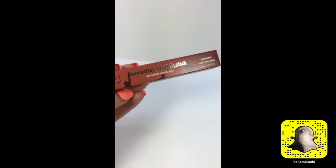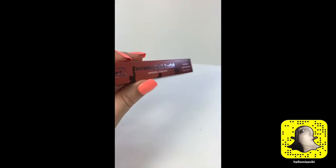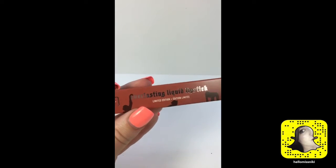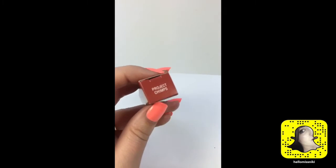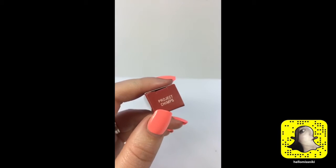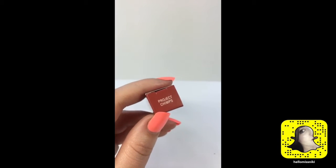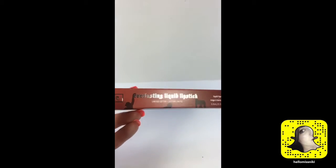I had to get this — the Kat Von D Everlasting Liquid Lipstick in the limited edition Project Chimps shade. This is a limited edition shade for charity, and the proceeds will go to fund Project Chimps, a foundation that is against animal cruelty and fighting for cruelty-free products.